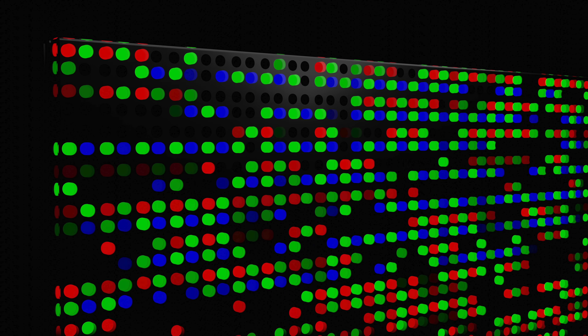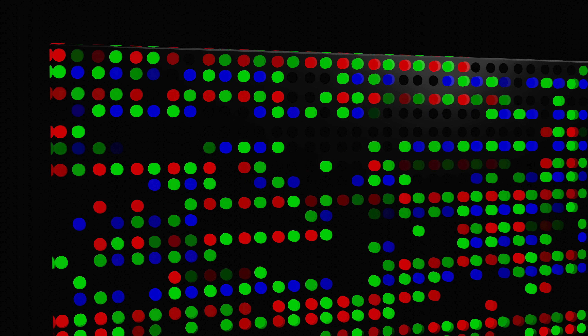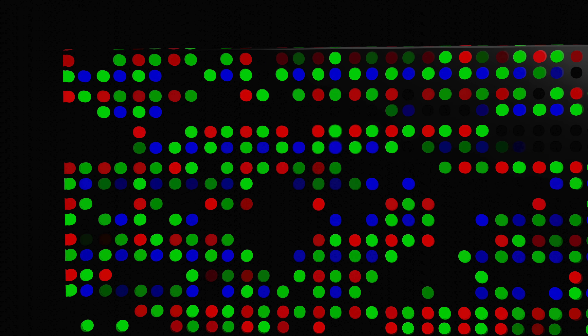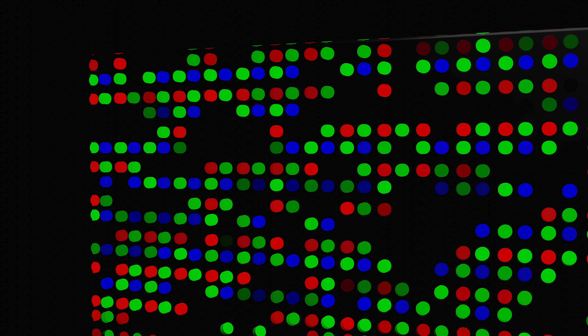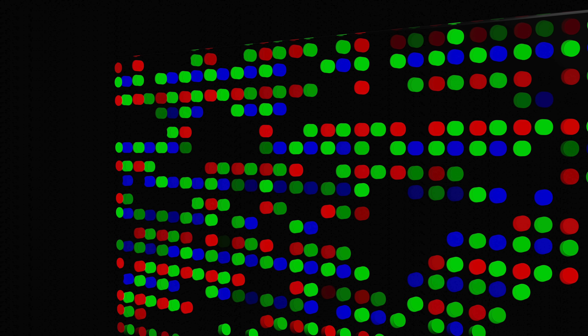On smartphones, the actual diodes themselves directly produce either a red, a green, or a blue color. There are no backlights, no crystals, no color filters — not even polarizers in the latest generations — nothing. Just little dots that light up, meaning that this is an extremely straightforward display technology.